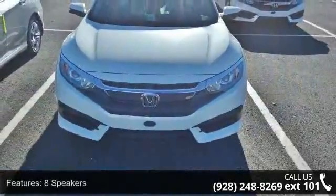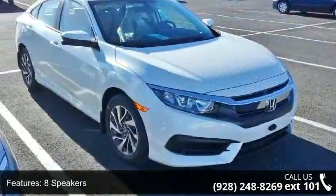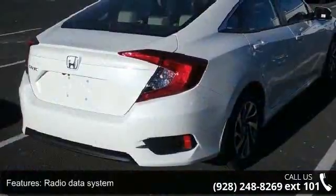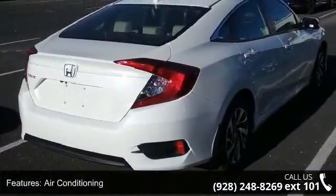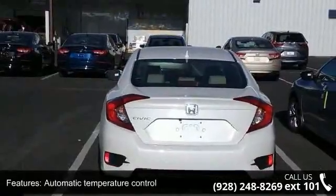Some of the top features included with this vehicle are 8 speakers, radio data system, air conditioning, automatic temperature control, rear window defroster, power steering, power windows, remote keyless entry, steering wheel mounted audio controls, and 4-wheel independent suspension.